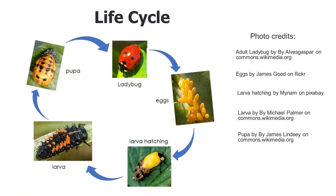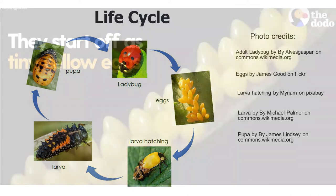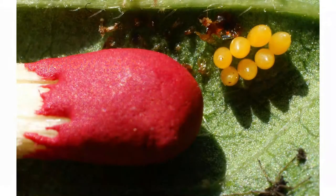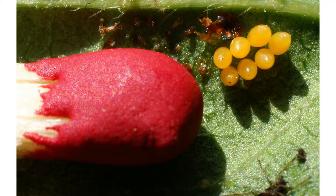Here is a picture of the life cycle of a ladybug to help you. You can draw your own or use the life cycle on page two of your worksheet. First, the female lays the eggs — you can see them in this picture. They all start off yellow and are really, really tiny. Can you guess what that red thing is next to the eggs? It's a matchstick — I told you the eggs are really small!